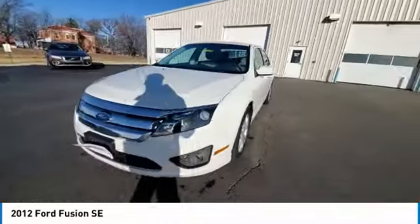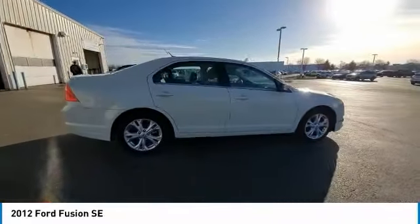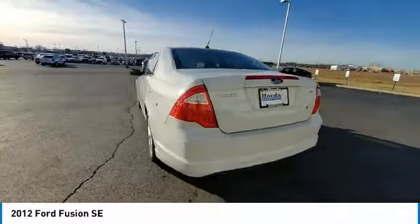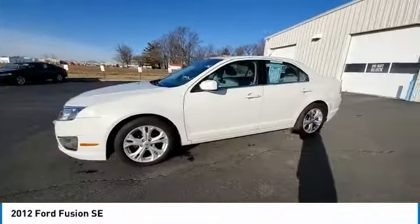Here are some of this vehicle's great options: electronic stability control, brake assist, traction control, remote keyless entry, fog lights, speed control, four-wheel disc brakes, rear window defroster, Sirius satellite radio.